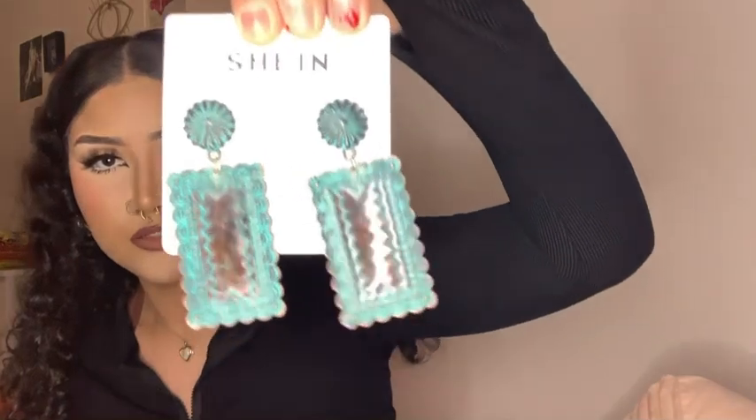Then I got these brown earrings — they're really cute with a blue, like turquoise blue accent. That's how they look. I like them, I like how they looked on me — so cute for western wear.